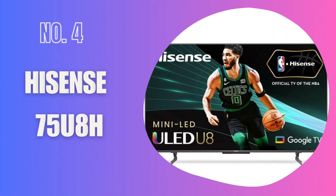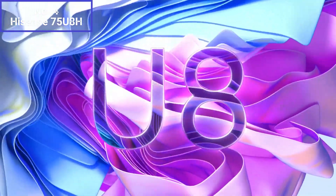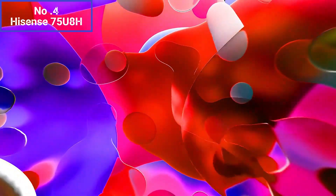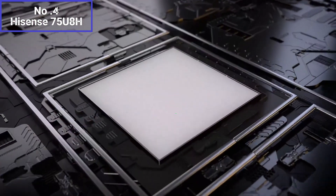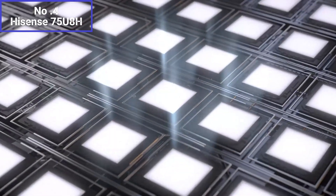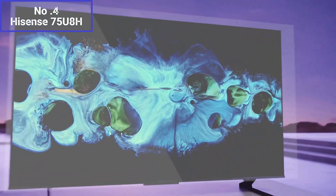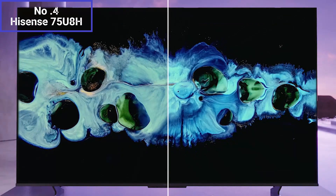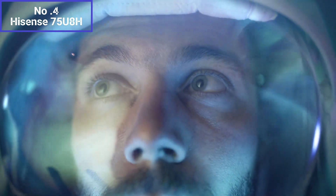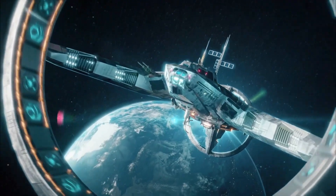Number 4: Hisense 75U8H. The Hisense 75U8H is a 75-inch television that offers a compelling package of features and performance. The 75U8H utilizes a QLED panel, which delivers vibrant and accurate colors with excellent contrast. The 4K resolution ensures sharp details and clarity, making it ideal for enjoying high-definition content and immersive gaming experiences. This TV supports various HDR formats, including Dolby Vision and HDR10+, providing an enhanced dynamic range and improved brightness levels. HDR content appears more lifelike and showcases a wider color gamut, enhancing your viewing experience.